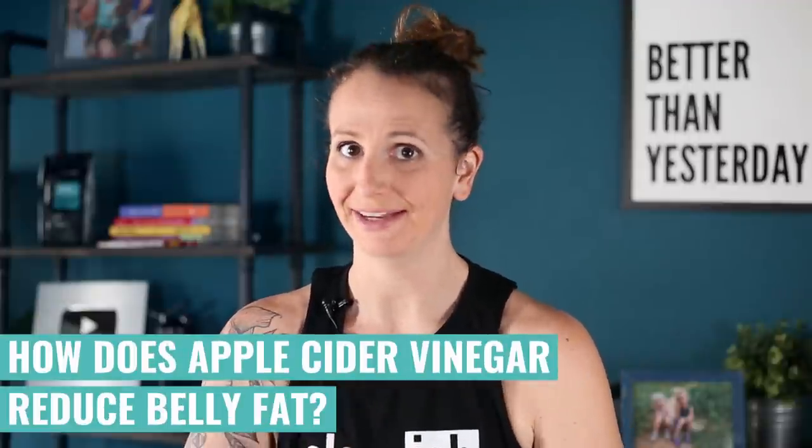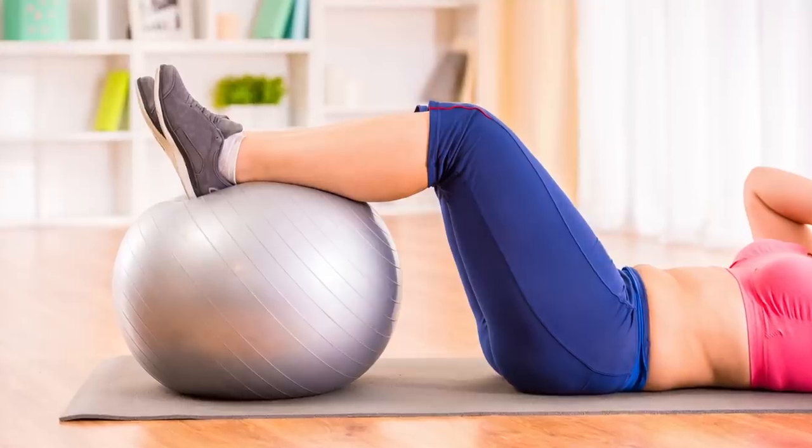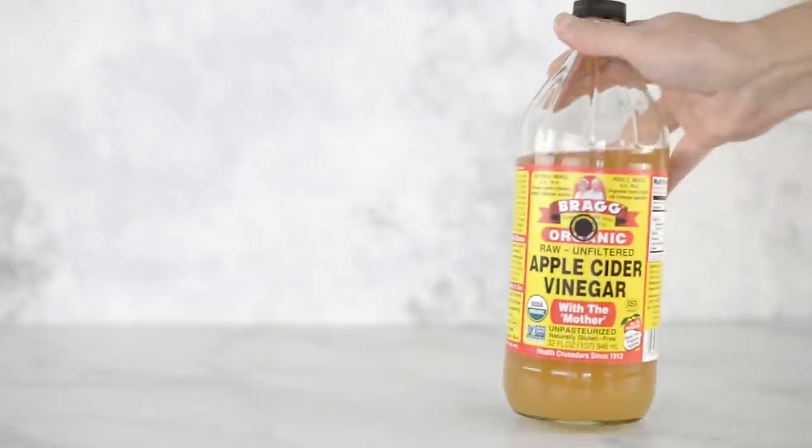What we all want to know is how does apple cider vinegar reduce belly fat? Belly fat is my biggest issue, and it's been a constant problem since I was younger. Especially for women, belly fat is a common problem — it's easy to put on and hard to lose. Fortunately, apple cider vinegar contains acetic acid, and that can help you reduce belly fat in four different ways.